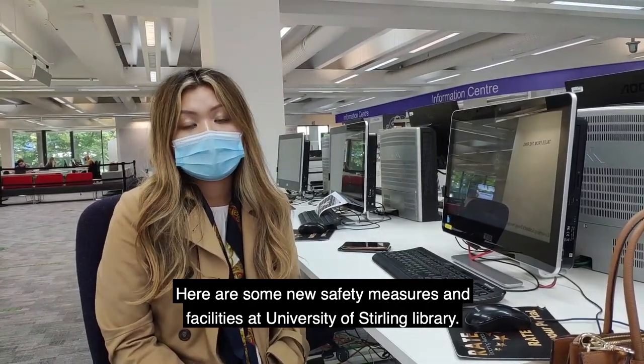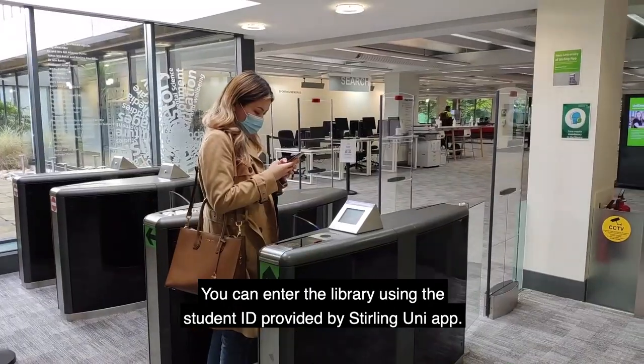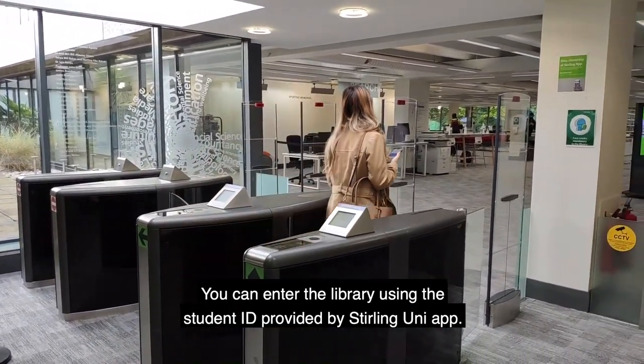Here are some new safety measures and facilities at the University of Sterling Library. You can enter the library using the student ID provided by Sterling Junior.